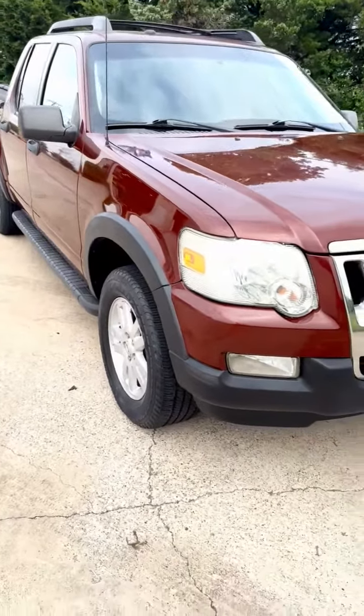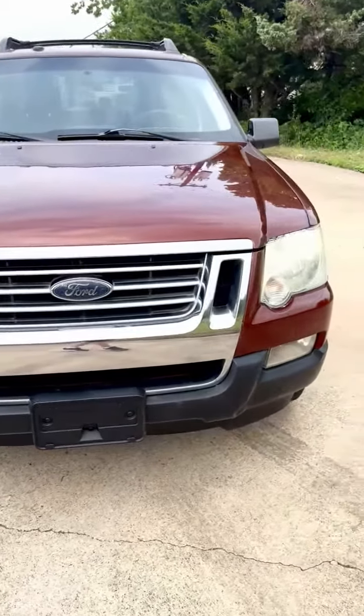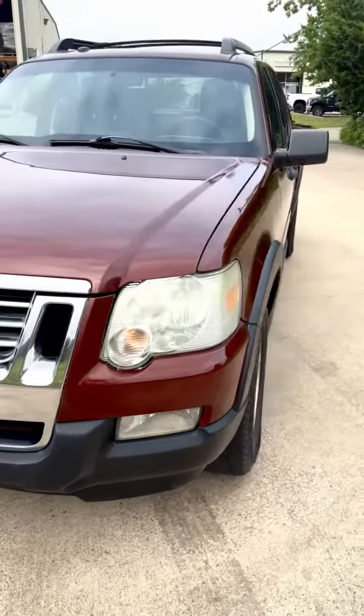Like all of our vehicles, it's gone through our shop. A 125-point premium inspection has been done. It needs nothing mechanically or cosmetically.